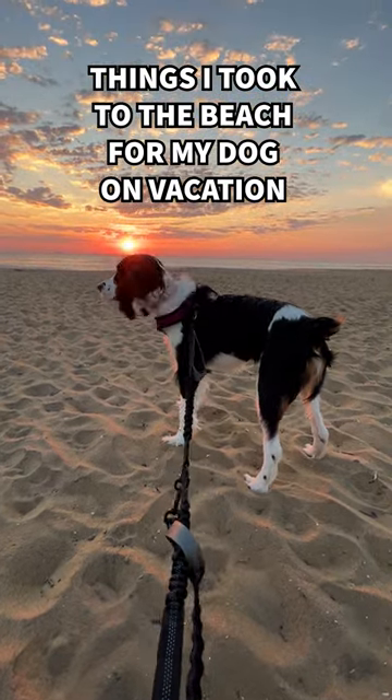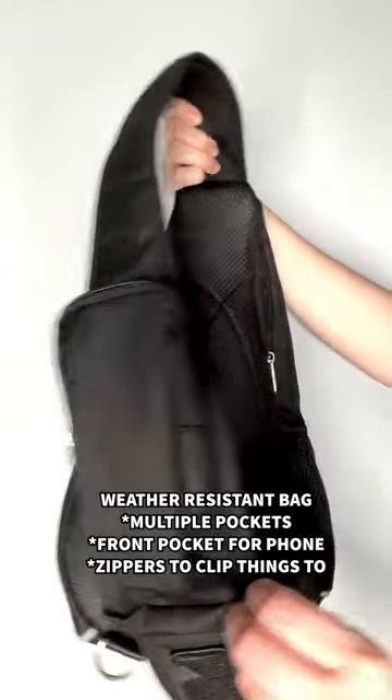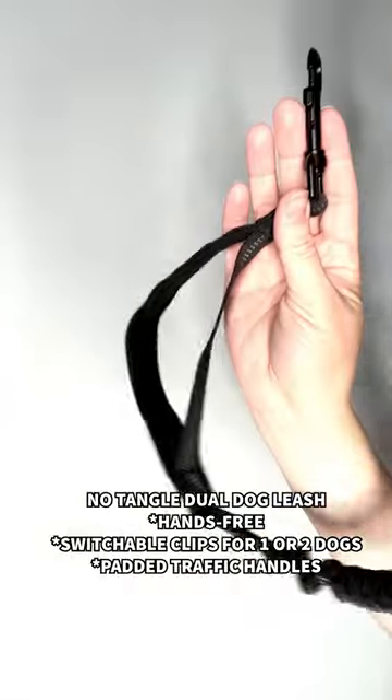If you're taking your pup to the beach, these are some things that you need to bring. A weather-resistant bag that has multiple pockets and easy access for your phone. You also want to make sure you're bringing a long leash so your dogs can run and play without you losing track of them. A dual leash if you have more than one dog, with a no-tangle aspect to it.